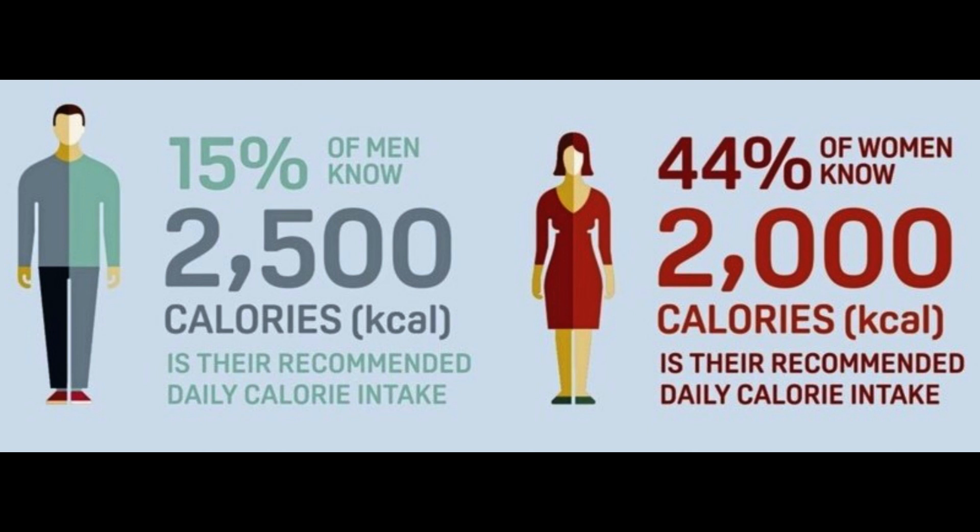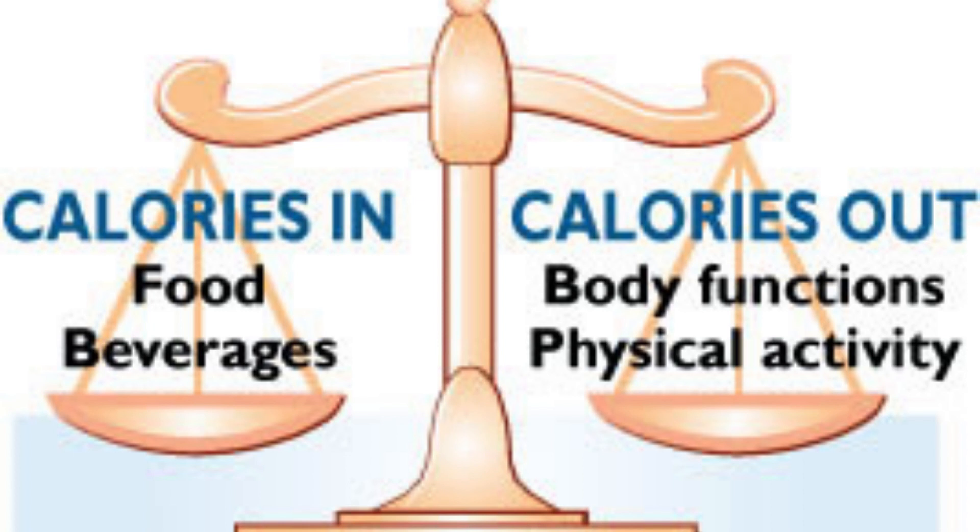These values can vary depending on age, size, and levels of physical activity, among other factors. Calories and energy balance: our bodies need energy to keep us alive and our organs functioning normally. When we eat and drink, we put energy into our bodies.